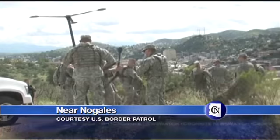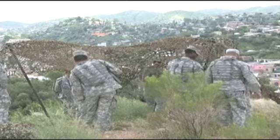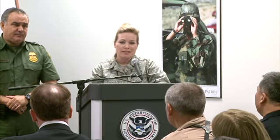Operation Copper Cactus is now underway in Arizona. Video provided by the U.S. Border Patrol shows National Guard soldiers on duty along the Arizona-Mexico border. They adhere to strict guidelines and rules for the use of force, and are equipped with every piece of equipment needed to safely and successfully execute that mission.